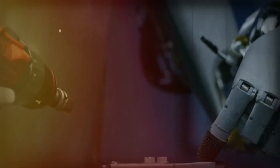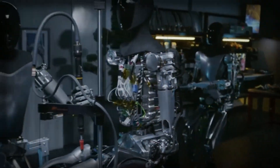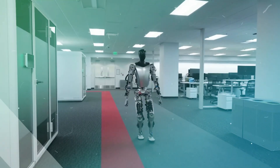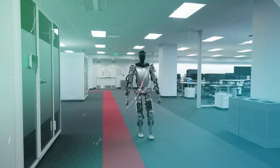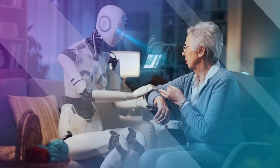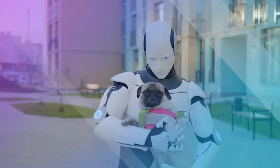The sensors can detect not only pressure but also variations in temperature, humidity, and even vibrations. This multifaceted sensory capability bestows Optimus Gen 2 with a versatility that holds promise for applications ranging from delicate handling of objects to potentially engaging in nuanced interactions with humans.